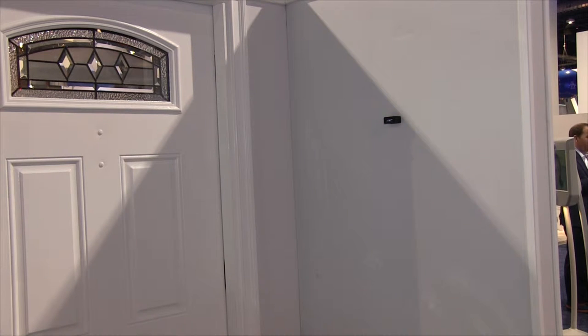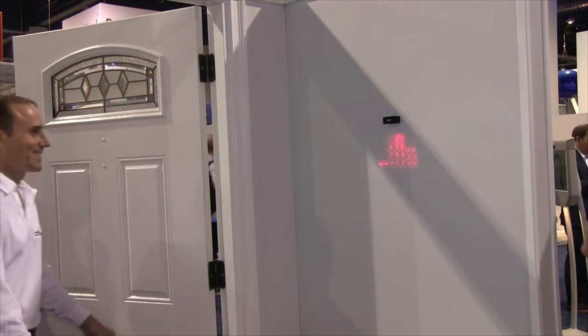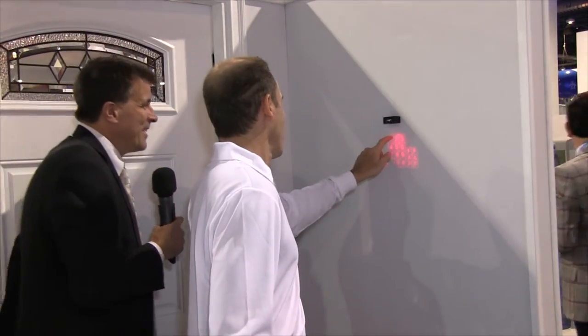I wanted to touch upon something that will be out in the future. Why don't we go to the house you built here at the show? We've actually made a security virtual keypad. We've made it so that when you come into your house, it gives you a keypad that comes down, you can type in your code, and then it disappears. Now you have something very, very small that you can put right on the wall.